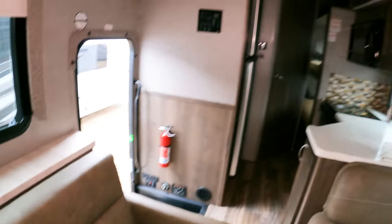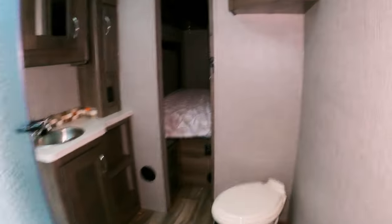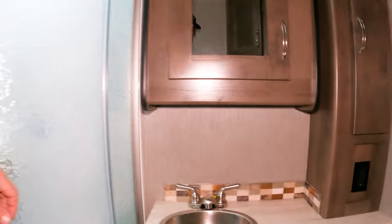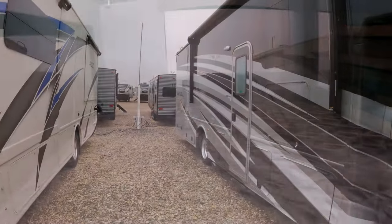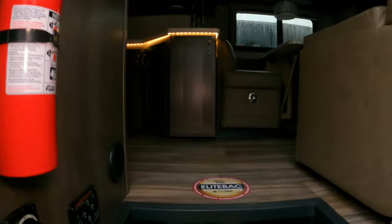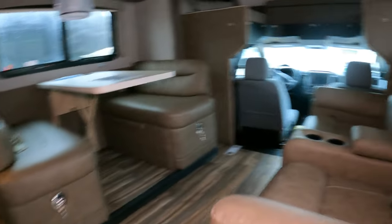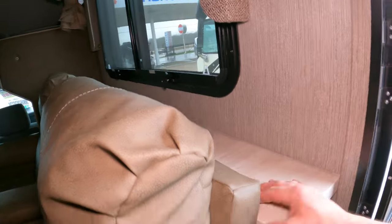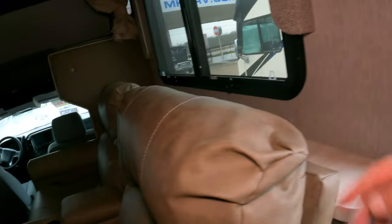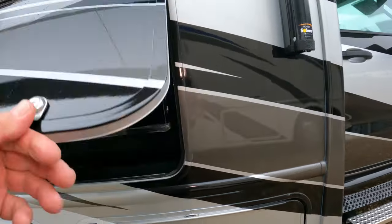I really prefer theater seating. Oh — spacious bath, wow! That's a cool toolbox right there. Yeah, I like that a lot. That's the outside entertainment center right there — yeah, yeah.